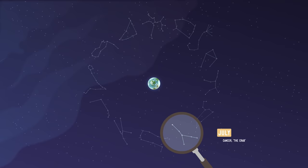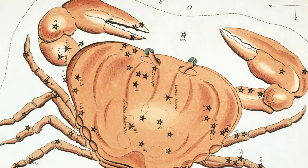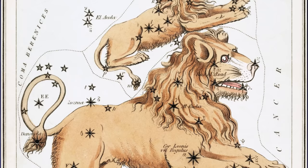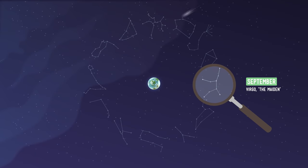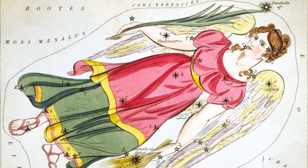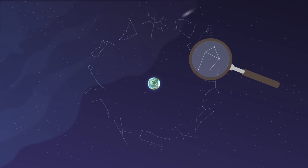Cancer, which you can see pretty well in July, is called the crab because that's what it reminded some folks of. August's constellation is called Leo and looks like a ferocious lion. Seen in September, Virgo is called the maiden since it looks like a lady holding grain, which symbolized the harvest to the Greeks and the Romans.